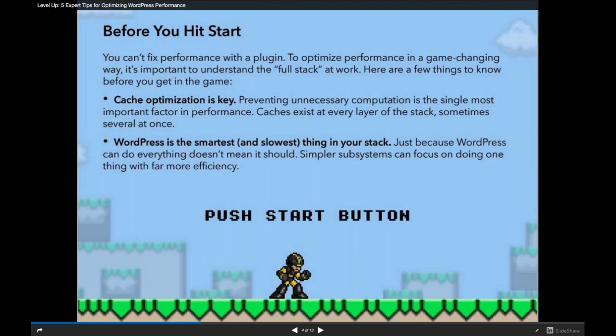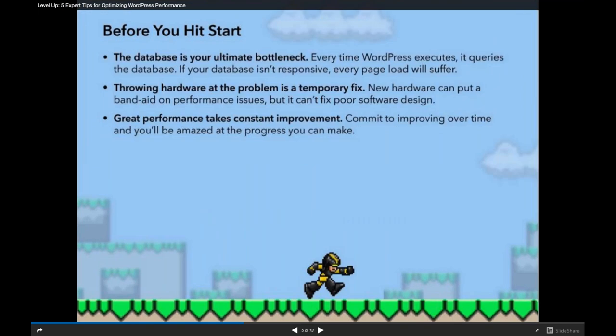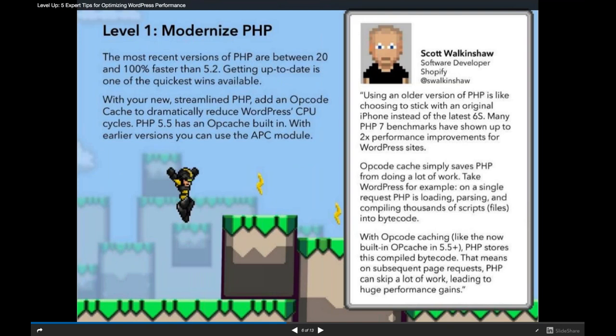WordPress CMS itself — the actual PHP code — is typically one of the biggest bottlenecks on your site. It's the thing you can customize the most but also the hardest to debug because issues are very specific to each site. We'll talk about how to test your code for performance. Let's go through some high-level tips. Tip one: use as modern a version of PHP as possible.